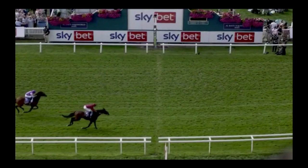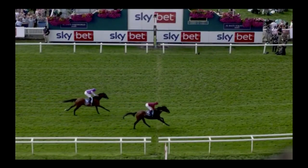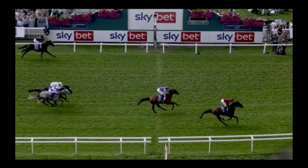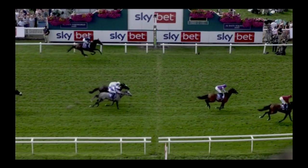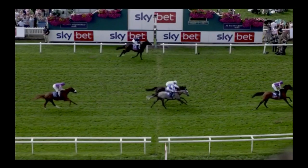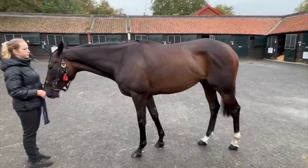He then goes and runs second, just beaten at Nottingham. He's got some great form lines. Above all else, he was recommended to me by William Haggis, one of Europe's best trainers. I was his assistant for a year. He had a lot of horses selling last night and he said this is one you have to buy — he's a big, strong, good-looking individual who's very sound. We think he's perfect for Australia.